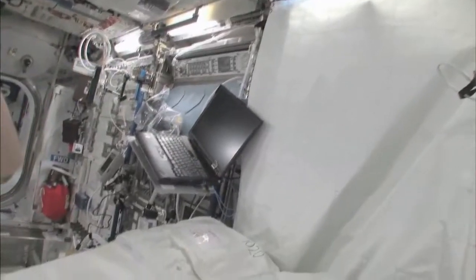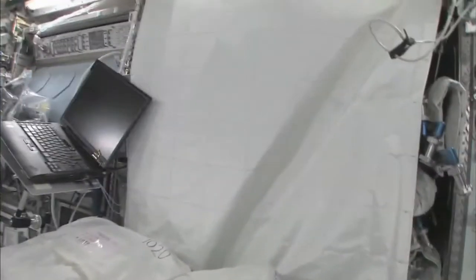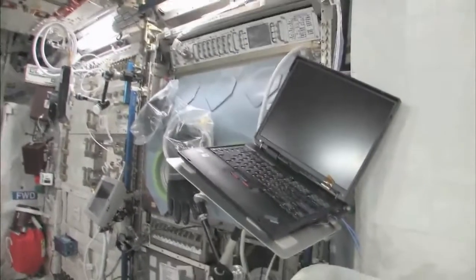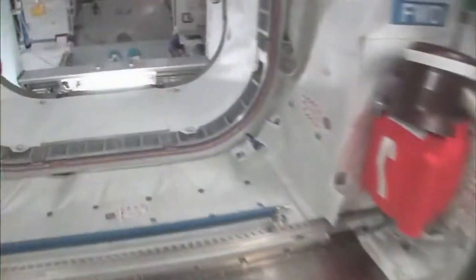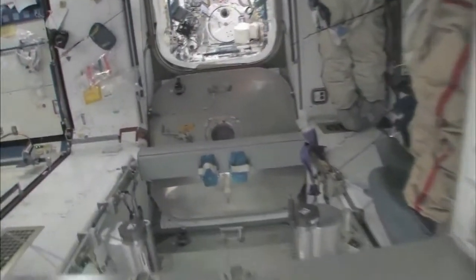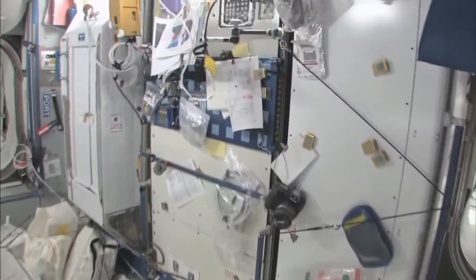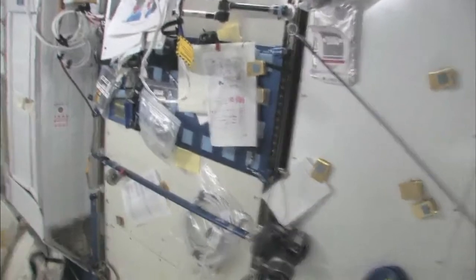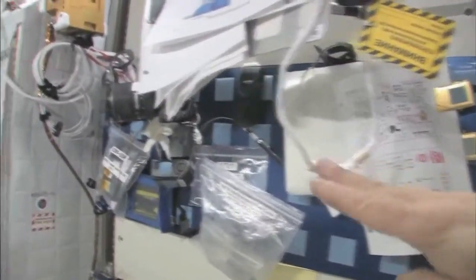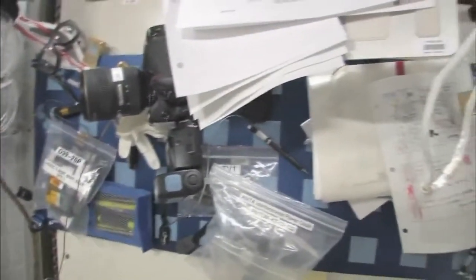Here we are in the Columbus module. You can see it's also spacious, but also cluttered because it's a great place to store things or temporarily stow them. It's not going to be this way forever — we're going to have it nice and clean pretty soon. We're flying back to Node 2. We have my work area, it's a little bit cluttered right now, but this is kind of my desk. It doesn't sit out horizontally, but it has everything I need on it.